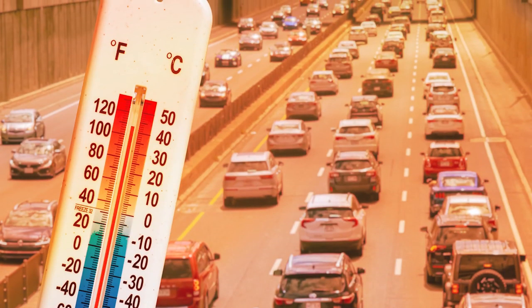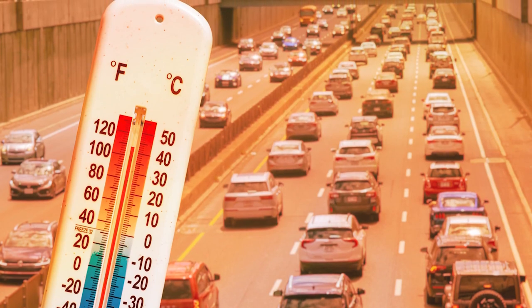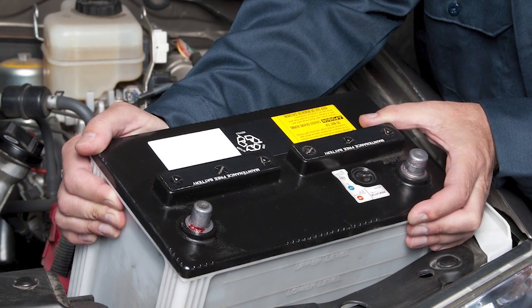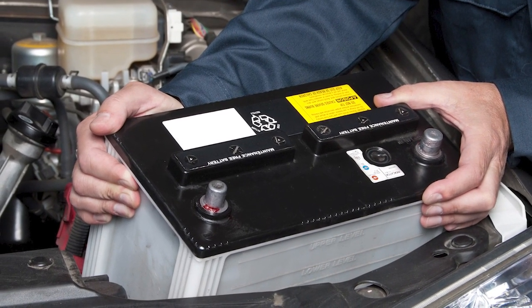Batteries in hot climates typically need to be replaced sooner than in more moderate climates by up to two years. The heat causes the electrolyte inside the battery to evaporate, and once that level drops below the top of the lead plates, the plates can be permanently damaged. Adding insult to injury, there's no way to add water to maintenance-free sealed batteries, so batteries with this condition will become damaged if their water level gets too low.